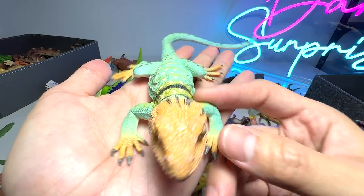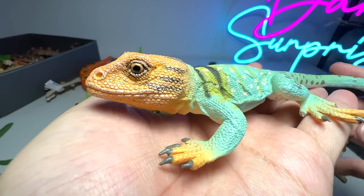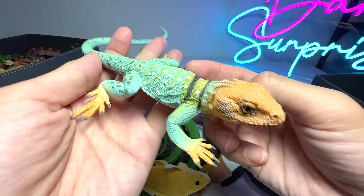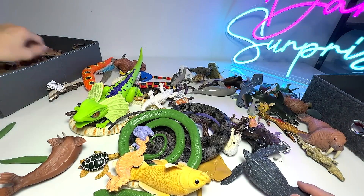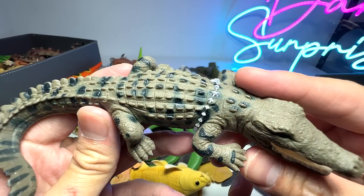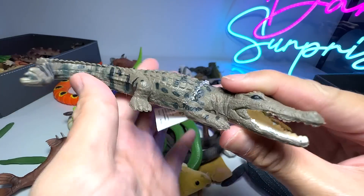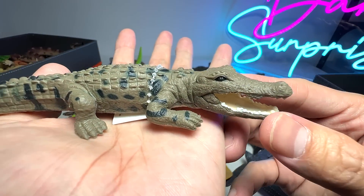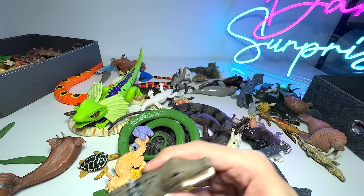And this one right here is a collared lizard. I love this lizard because there are plenty of really cool colors, and this figure actually looks very realistic — it looks like an actual lizard. This is another crocodile, and this is actually a saltwater crocodile, which is known as the bigger species when it comes to reptiles.